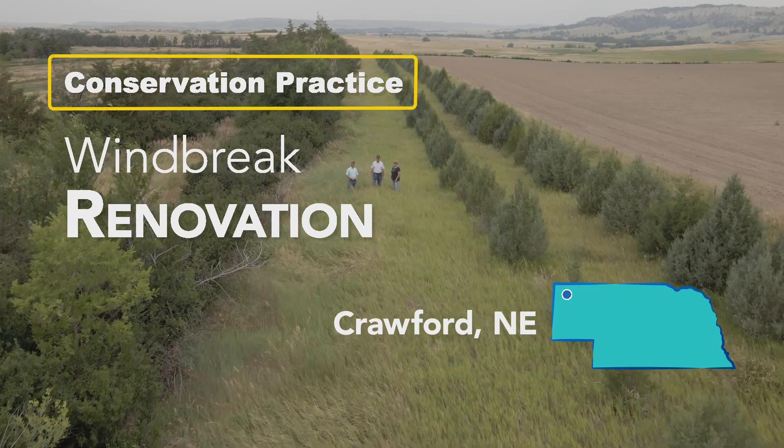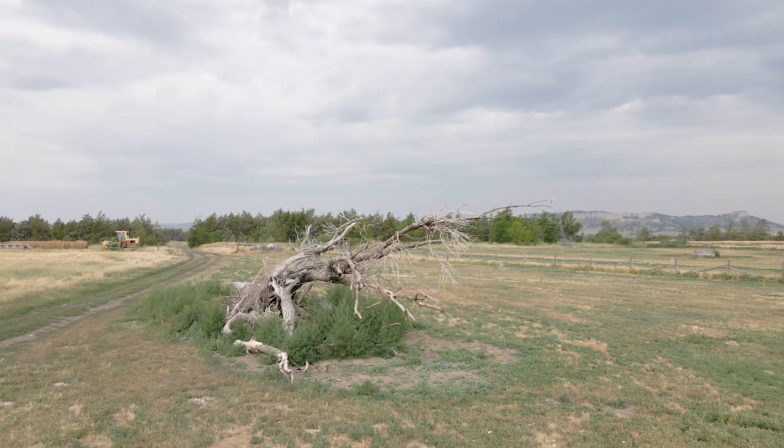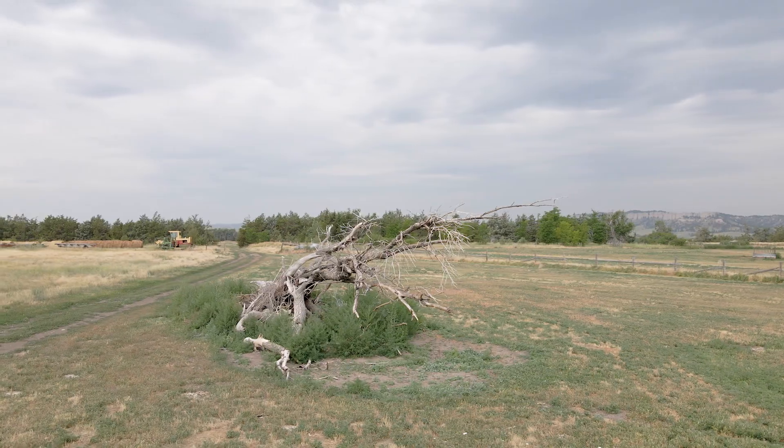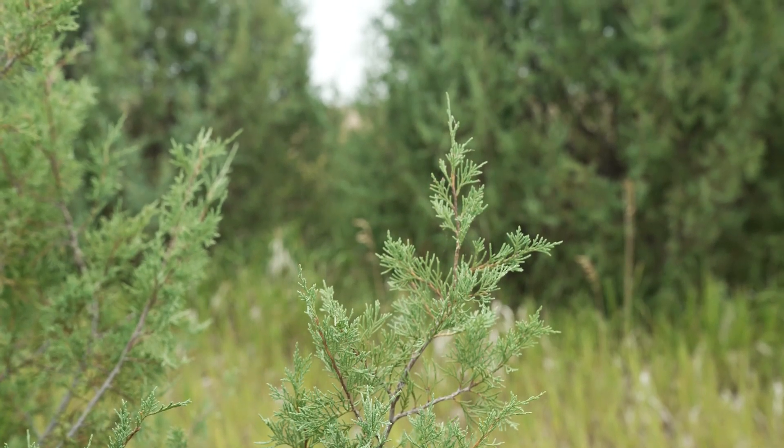The practice we're looking at today on the Mills Place is the windbreak renovation practice. What that basically is, is we have an existing windbreak that, because of time, trees are dying or have died, and we're replacing those with new rows of trees to keep the functionality of that windbreak intact.